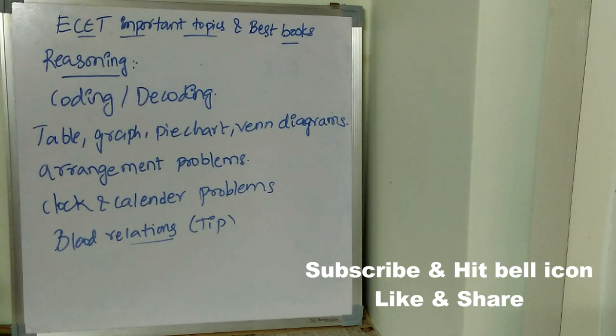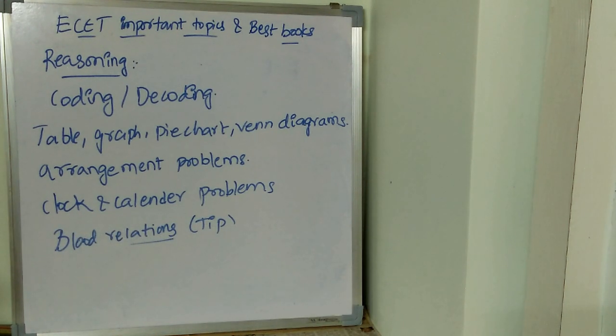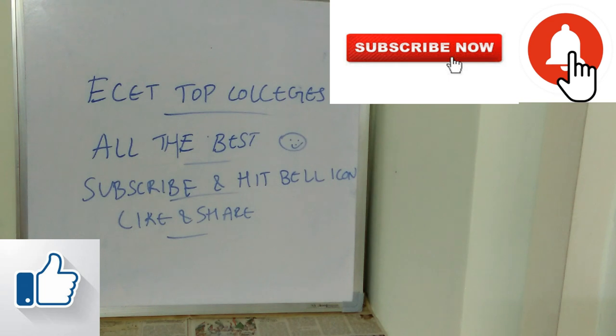Now let's see what are the standard books for Reasoning. First is Reasoning by R.S. Aggarwal — a really useful and standard book. Next is Non-Verbal Reasoning by S. Chand, another standard book. That's it for today. Hope you found this video useful. All the very best to all students. Thank you for watching till the end, and don't forget to subscribe, hit the bell icon, and like and share this video with your friends.